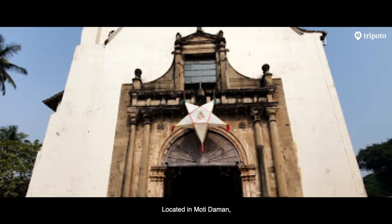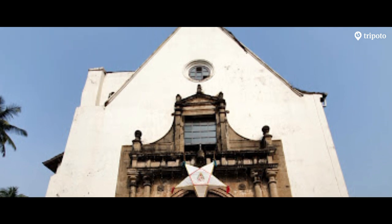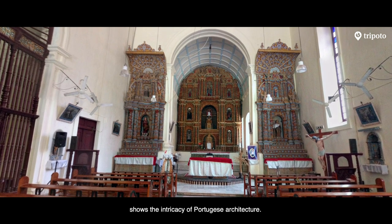Located in Moti Daman, the Bom Jesus Church was built in the 16th century. The altar, which is carved from wood, showcases the intricacy of Portuguese carving.